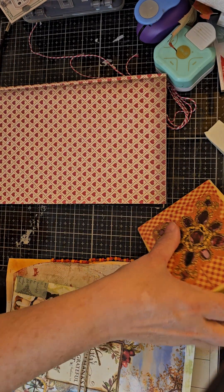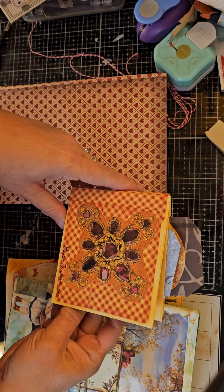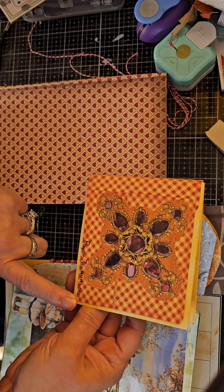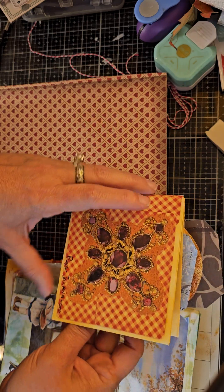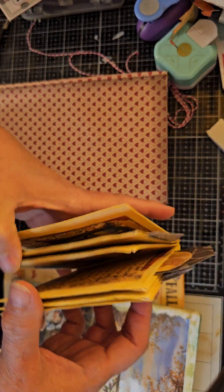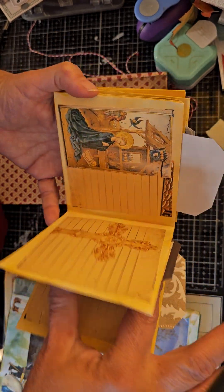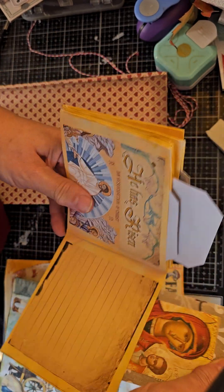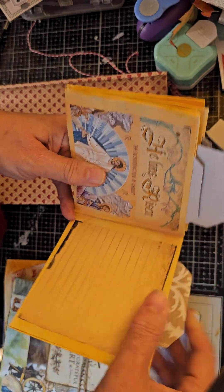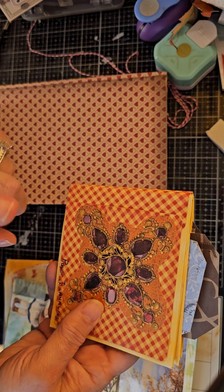I made this based on a video that I think I showed y'all last time, so I have written in it a little bit, but it's got tags and places to pull out. So I had a question — do you want to see me make more stuff like this?